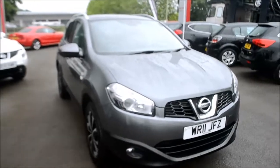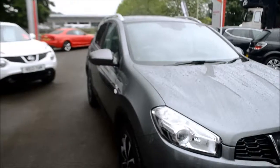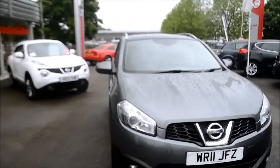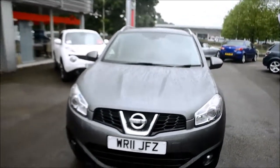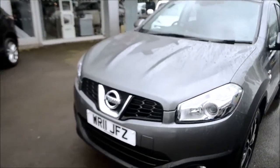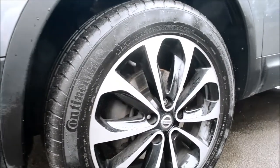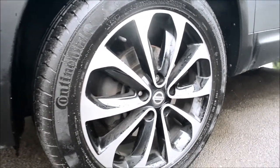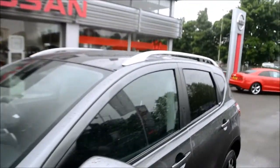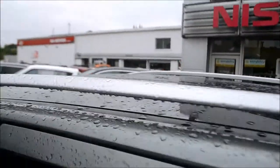Looking at the vehicle, it's in gun metallic. We do have body colour bumpers, wing mirrors and door handles. We do have front fog lights. We also have automatic rain sensing wipers and automatic headlamp activation. The wheels are 18 inch alloy wheels, in perfect condition throughout. There is rear privacy glass in the back windows, and satin silver roof rails on top.